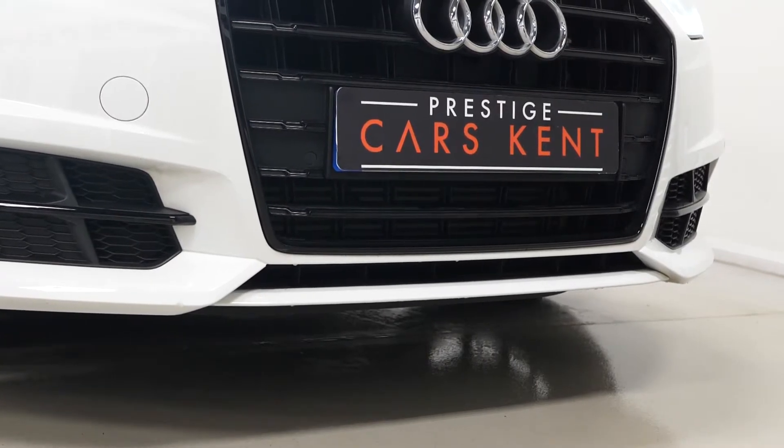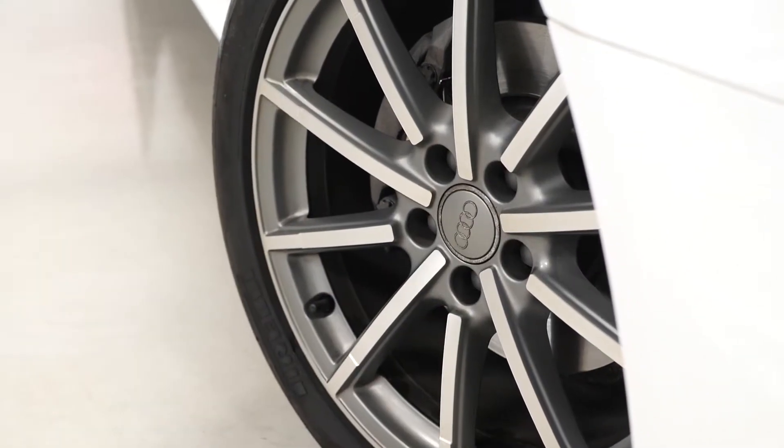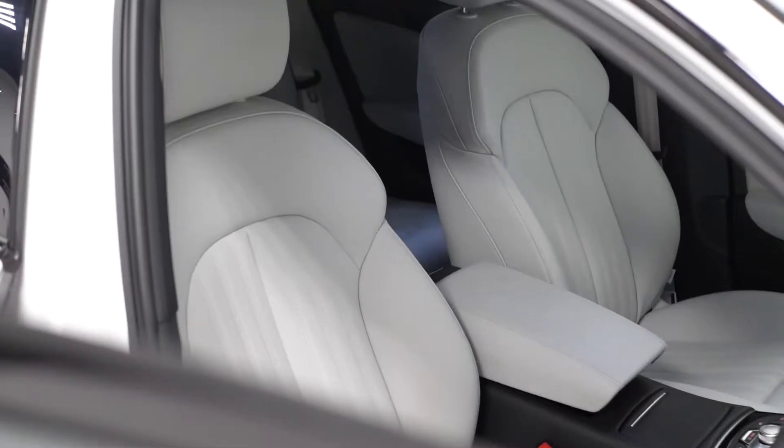This particular vehicle has the optional multi-spoke alloy wheels painted in grey with the diamond turned finish as an added inclusion. Moving to your interior,